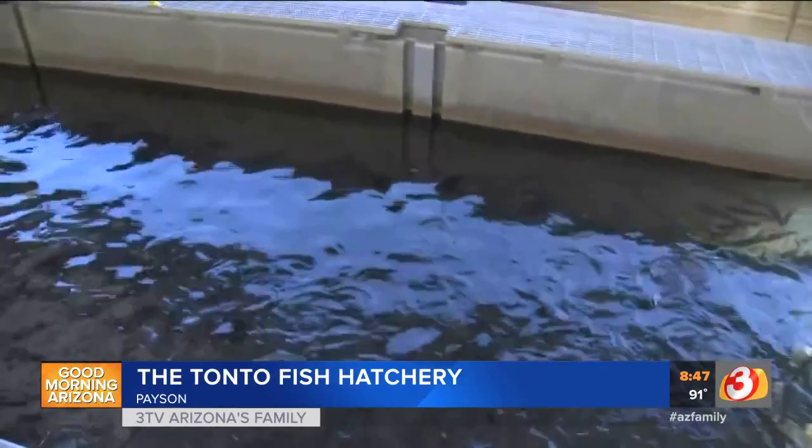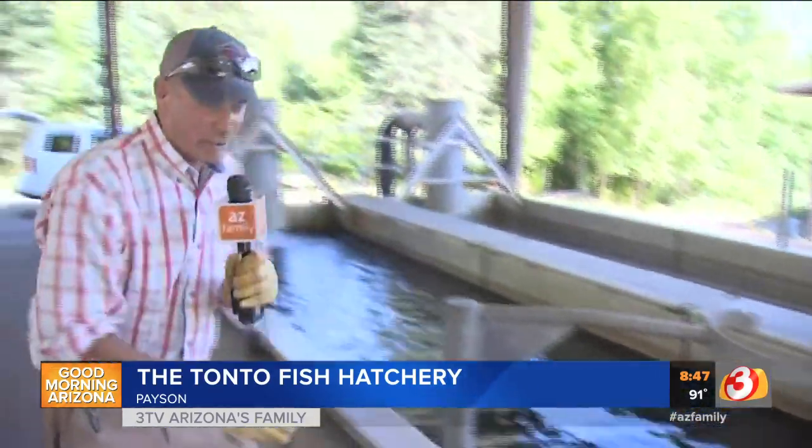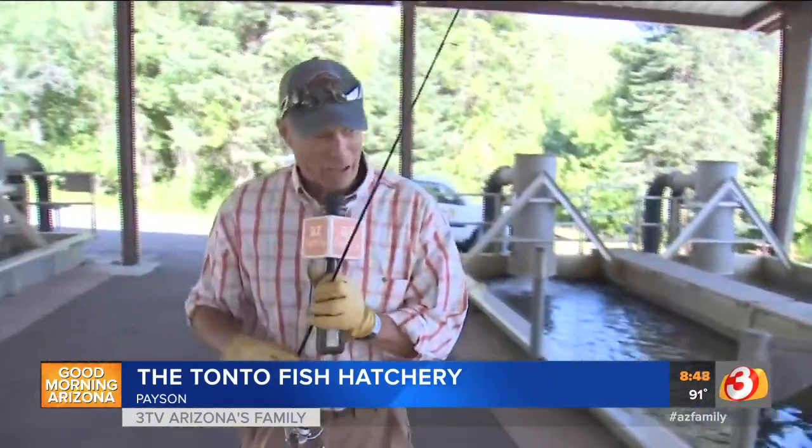Bryce, I brought my fishing rod, and I'll tell you what, I'm going to give it a shot here and see how long it takes to actually work one of those fish on the lure. Well, unfortunately, you've got to leave the fishing pole in the car. There's no fishing allowed at the hatchery. Oh, doggone it. Well, I know a better place to actually fish.